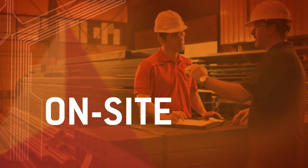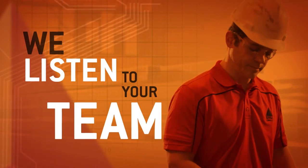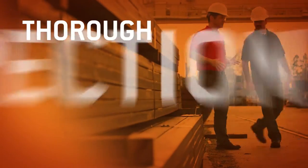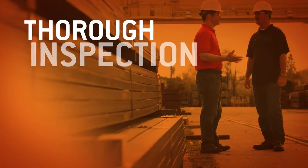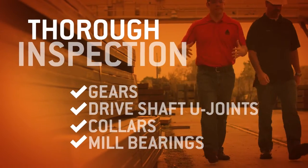Our process starts with an on-site consultation from experienced Citgo specialists. We take time to listen to your team. Next, we'll get to work, doing a thorough inspection of your plant — gears, driveshaft U-joints, collars, and the all-important mill bearings.